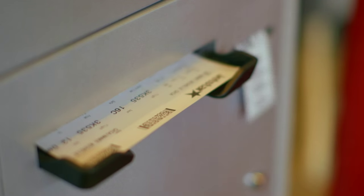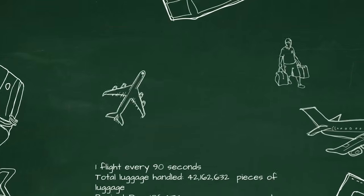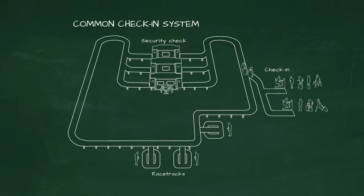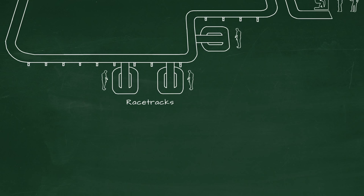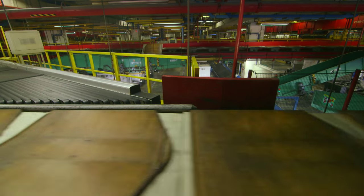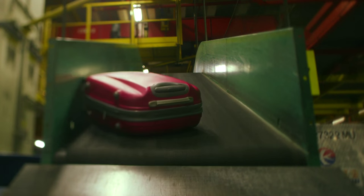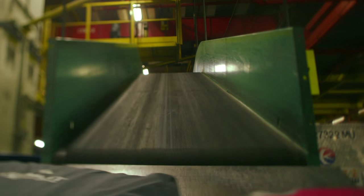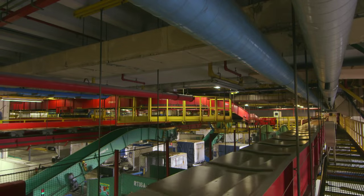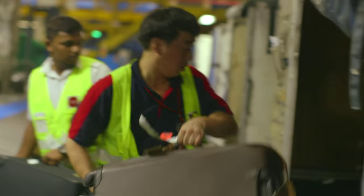The common check-in system is really the crux of what makes checking in at Changi such a breeze. The system scans your bag and sends it through the common check-in system, which separates bags by flight, using 14 different racetracks to ensure every bag gets to the right flight. At the heart of this whole thing is the tilt tray sorter — it's sort of like the expressway of our traffic. It collects the bags after check-in and brings them here.